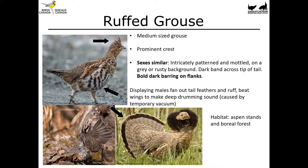Displaying males will fan out their tail feathers and puff up their ruff. They'll also beat their wings to make a deep drumming sound — it goes thump thump thump thump and it's one of those sounds that travels really far; you almost feel it more than you hear it. The bird beats its wings so fast it creates a mini vacuum of air, and the sound is air whooshing back into that void space making a miniature sonic boom. You'll find these birds in aspen stands and in the boreal forest.